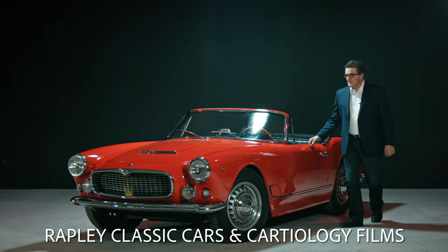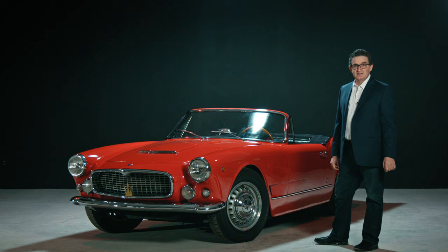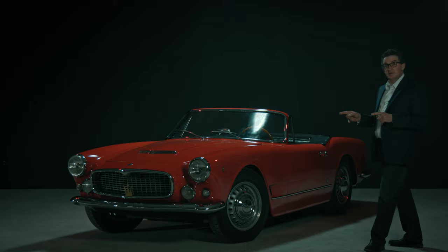So this is it, our 3500 Vignali Spider. What we're going to do is talk a little about the history of the car, where it's been all these years, then walk around and have a look. We'll lift the hood, look at the numbers, make sure that they match, and then hop inside and have a look at how the cockpit's laid out.